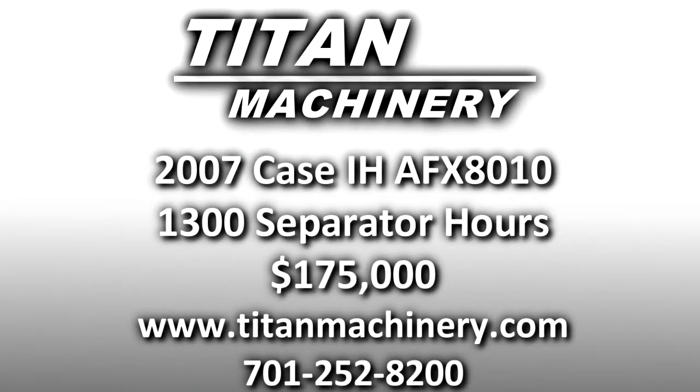If you'd like to learn more about this piece of equipment, or if you're looking for any other piece of equipment, give us a call at 701-252-8200 or check us out online at tightmachinery.com.